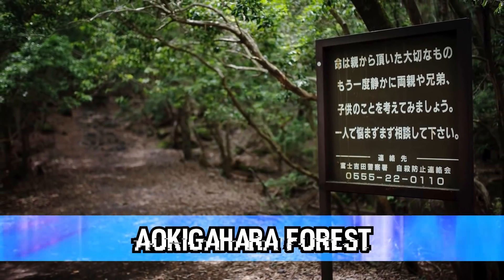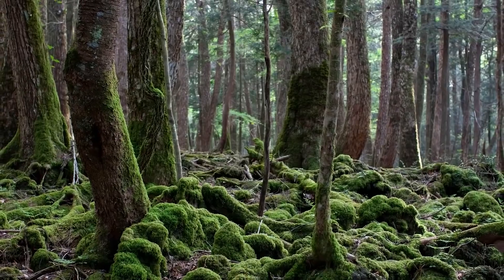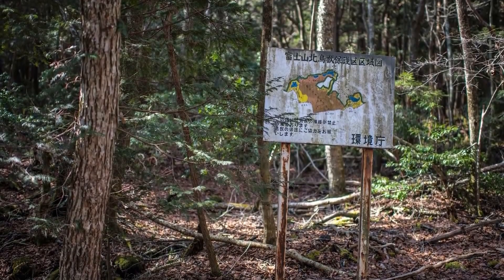In our eighth spot today, we have Aokigahara Forest, which you probably know better as Suicide Forest. This forest earned that name because a number of people have taken their lives there. It's said that every year, as many as 100 people go to this forest to take their life. But why this forest? Why this place in particular?